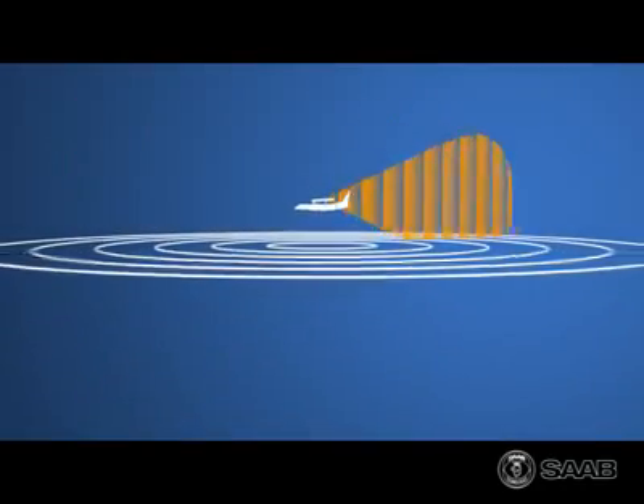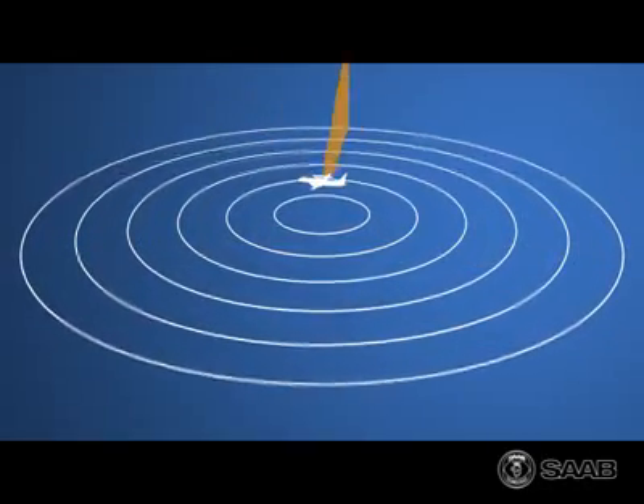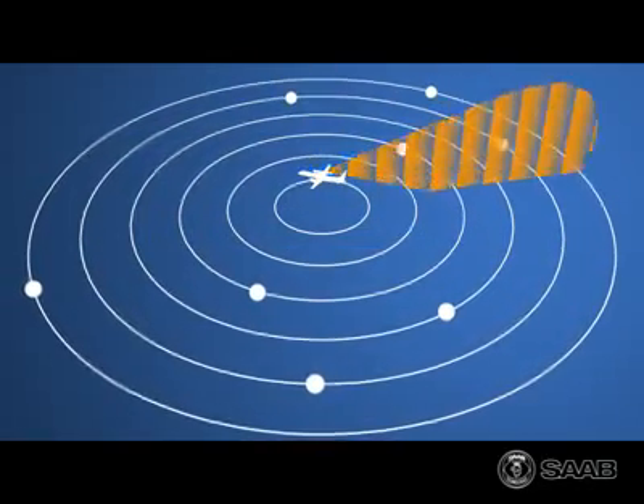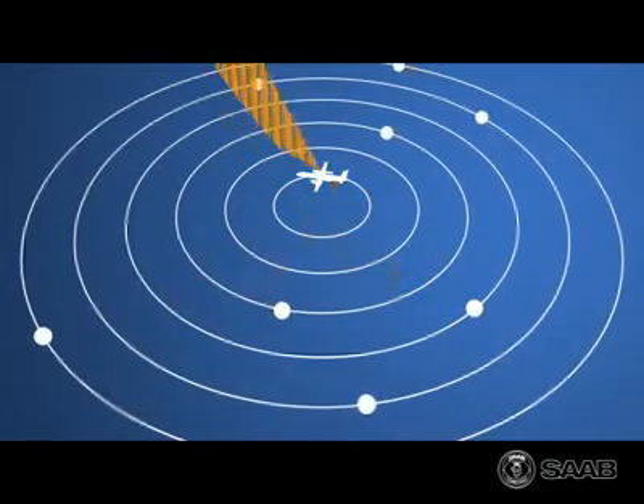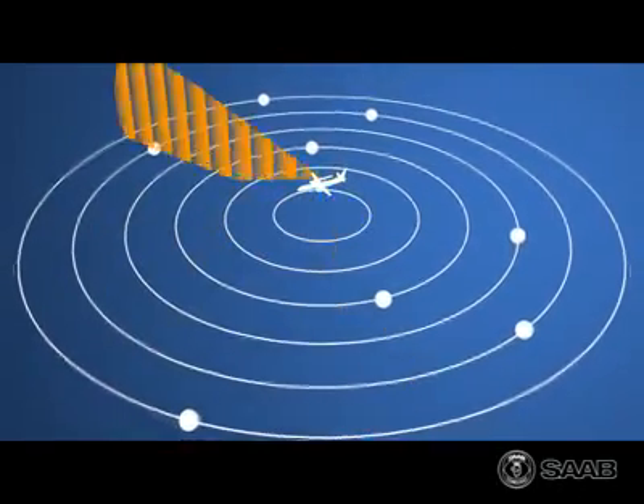During surveillance, the ERIEYE radar constantly searches the area of interest. When a target is detected, the radar automatically focuses its energy on it. The surveillance is continued, and targets are individually updated relative to their manoeuvring.